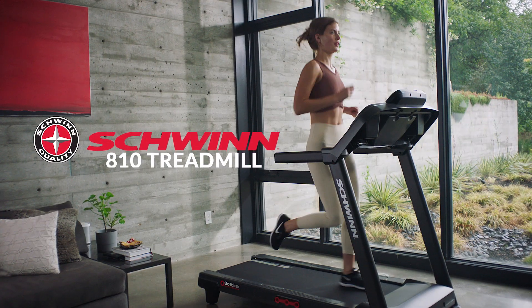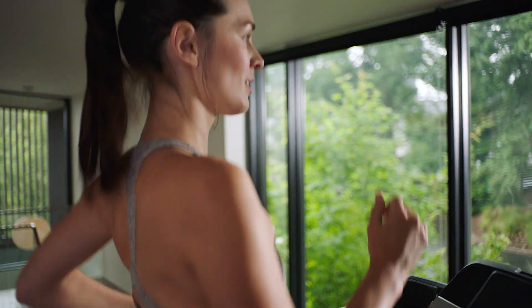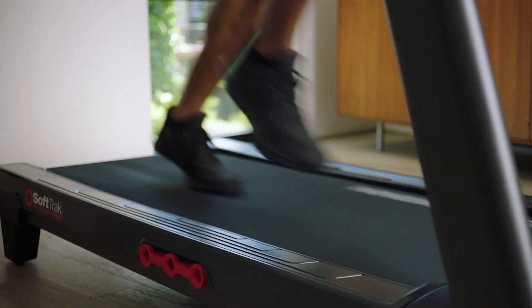Escape into your workout with the Schwinn 810 Treadmill, the affordable indoor cardio solution designed to keep you active and built for the journey ahead.